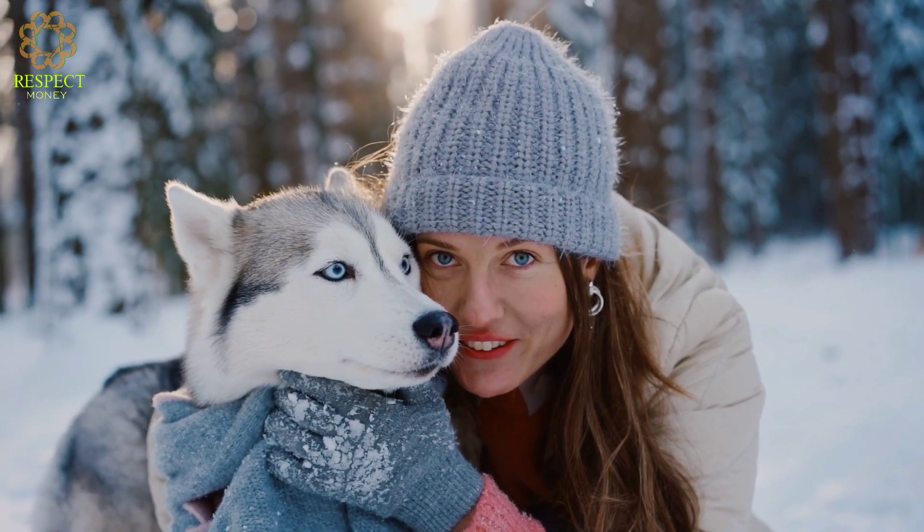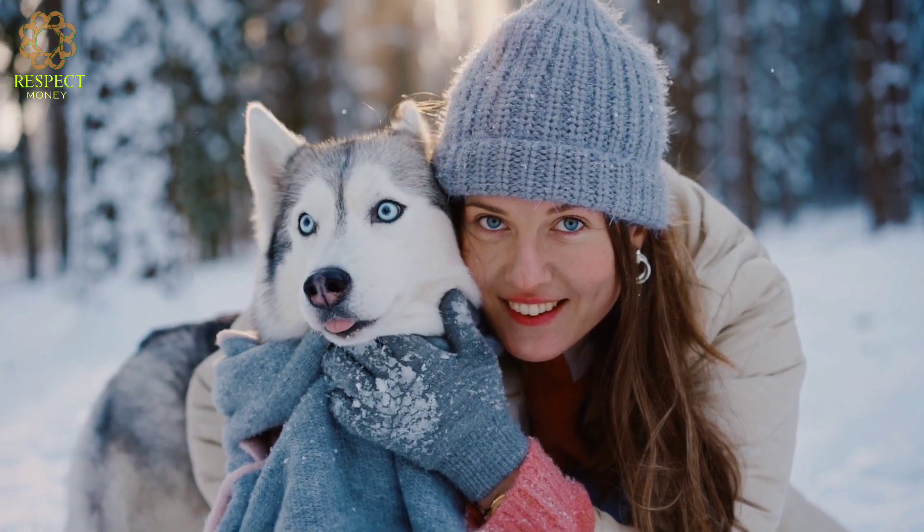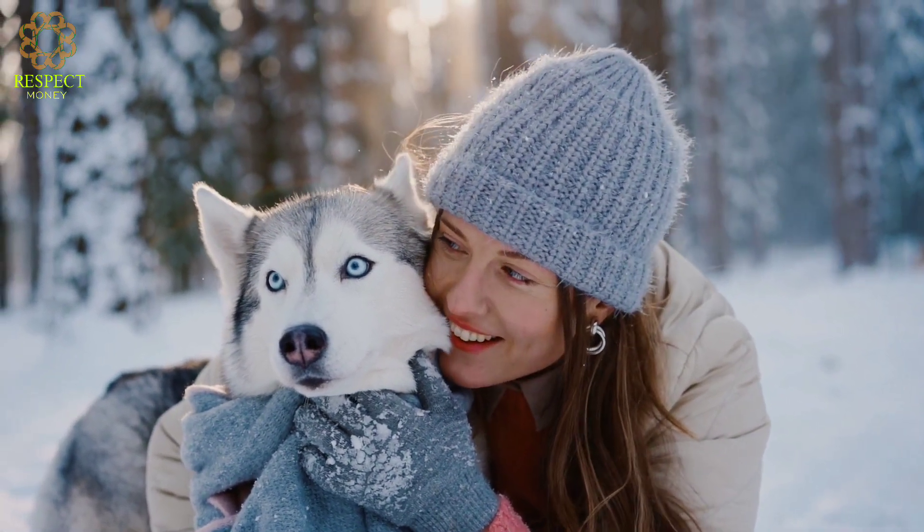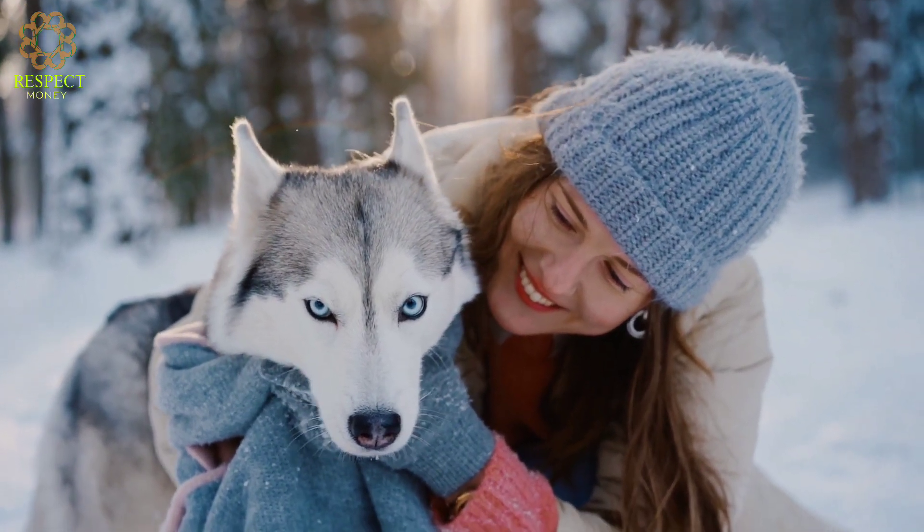Husky dog — they have a thick double coat that insulates them from cold temperatures. The outer coat is straight and dense, while the undercoat is soft and insulating.